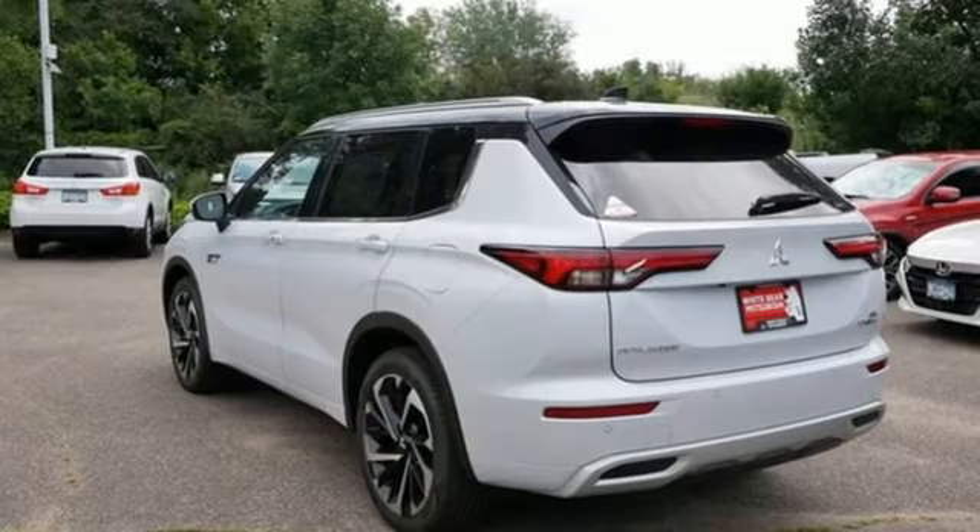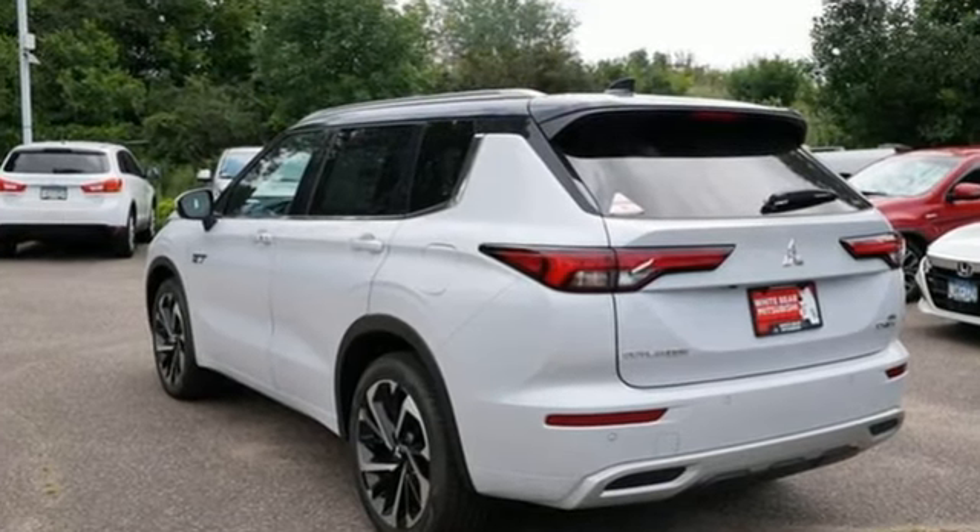Find your own lane in this Mitsubishi. The time is now — see it for yourself today.